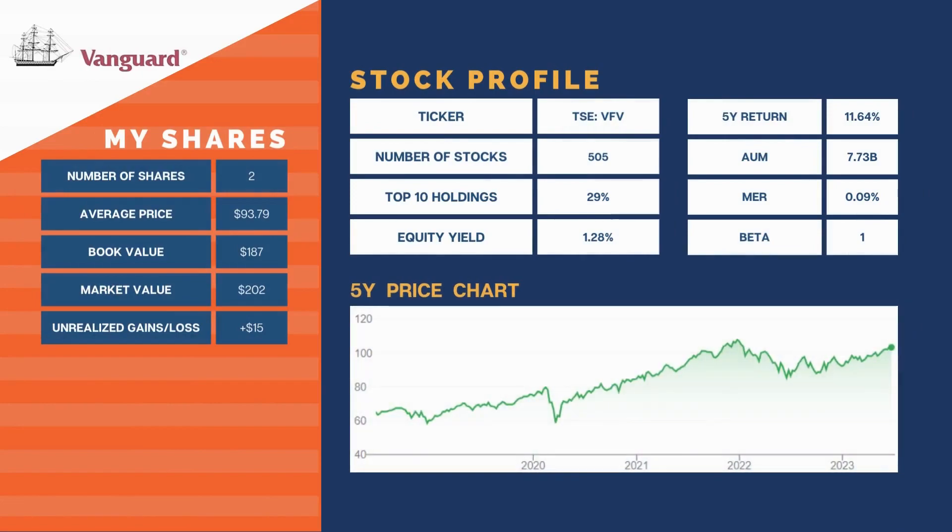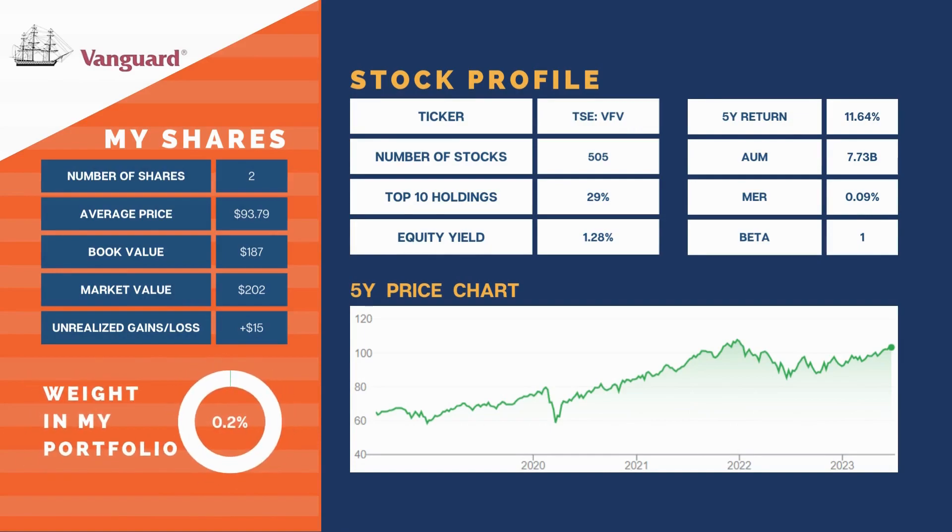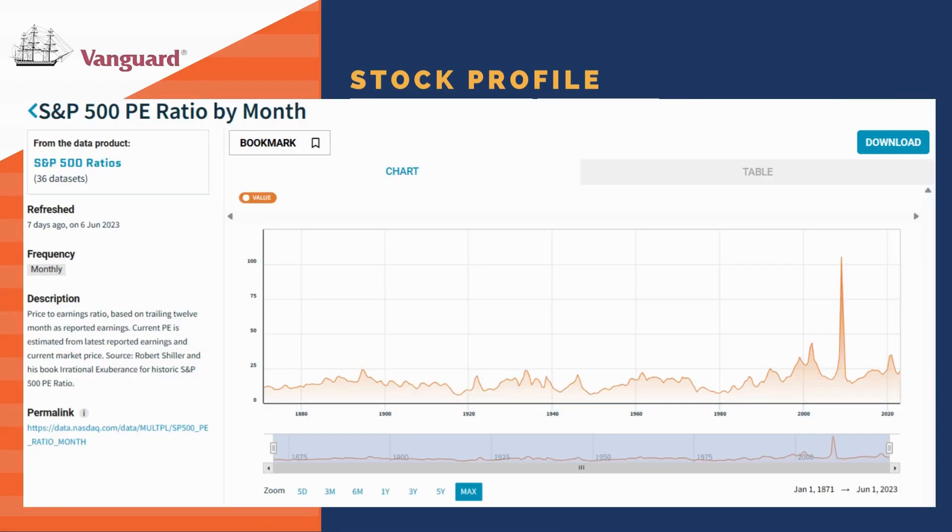Let's start with VFV, Vanguard's non-hedged S&P 500 Index ETF. VFV still makes up 0.2% of our portfolio. It was flat on the month despite Nvidia jumping up 36% along with a few other heavyweights in the index. We still have an allocation target of 5%. With the index heading back towards all-time highs, we may have made a mistake holding off on jumping into our position. The index is now trading at a PE of nearly 24.2, up from its low of 18.12 in September of last year.